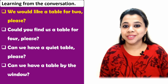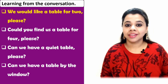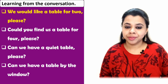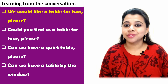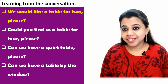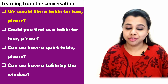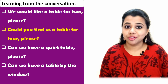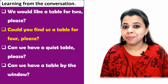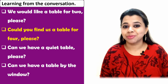Now let's look at some useful expressions from this conversation. Expression number one: 'We'd like a table for two, please.' You can say this on entering a restaurant to book or reserve a table for yourself. You can also say 'Could you find us a table for four?' You may change the number depending on the number of people with you.